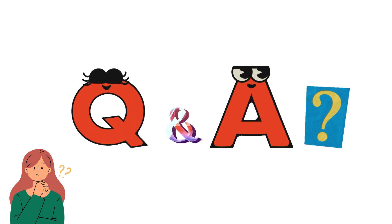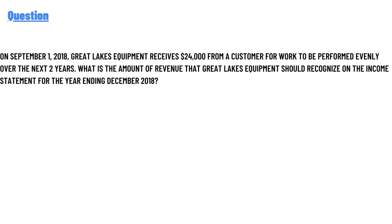Our today's question: on summer 1, 2018, Great Lakes requirement receives over $24,000 from a customer for work to be performed evenly over the next two years. What is the amount of revenue that Great Lakes requirement should recognize on the income statement for the year ending December 2018? The correct answer to the question is $4,000.